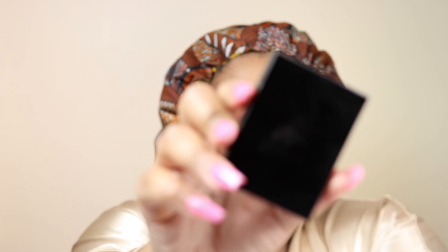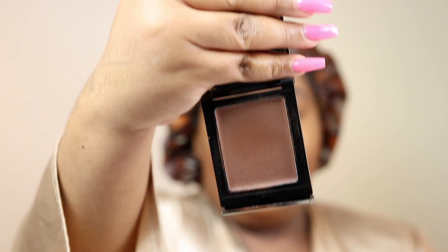Now going in with the Danessa Myricks Bomb Contour in the color Deep Wand. I've tried this before and I'm not sure how I feel about it — it's a Black-owned brand and I want to like and support it, but it's just not really working for me. The Sephora girl loves it and it's in her kit, but I'm returning this. It's not bad, it's just not for me at my skill level — I'm no guru. Unfortunately, not for me.